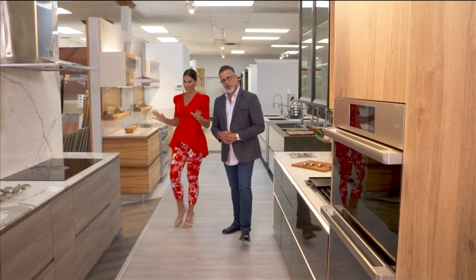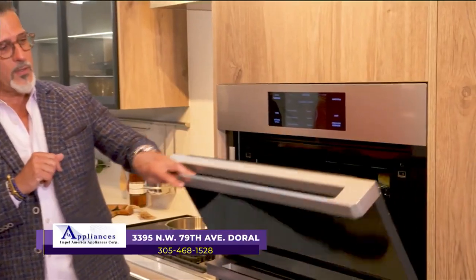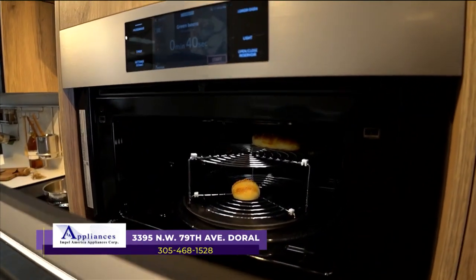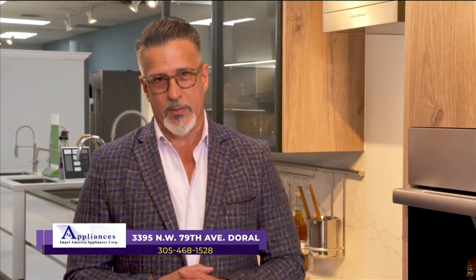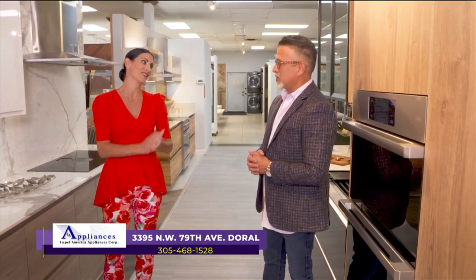The technology doesn't stop at the fridge — we now have the Combi Steam Oven by Decor. It's a full-function microwave, a full-function convection oven, and an air fryer, all in one, which helps clean up the countertop. To find all of these great appliances under one roof, visit the showroom in the beautiful city of Doral, inside the Florida Design Center, where you'll find Impel America Appliances.